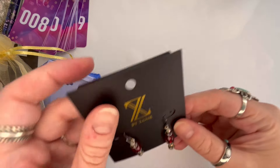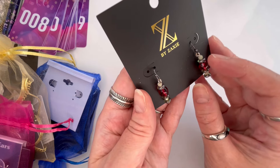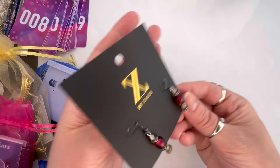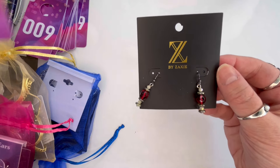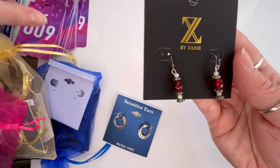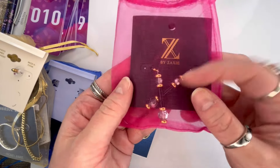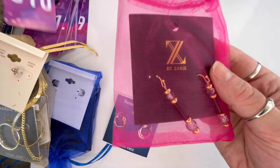Next I have another pair of Zaxi earrings — these ones are a little bit shorter. They're silver tone with an opalescent faceted rhinestone and a gorgeous faceted red stone. These are stunning and brand new. That will be number eight, and we'll do $4 on those. I do have another pair of the red — same as before — that will be number nine for $4. And another pair of the black ones, we'll do $4, and that will be number ten.